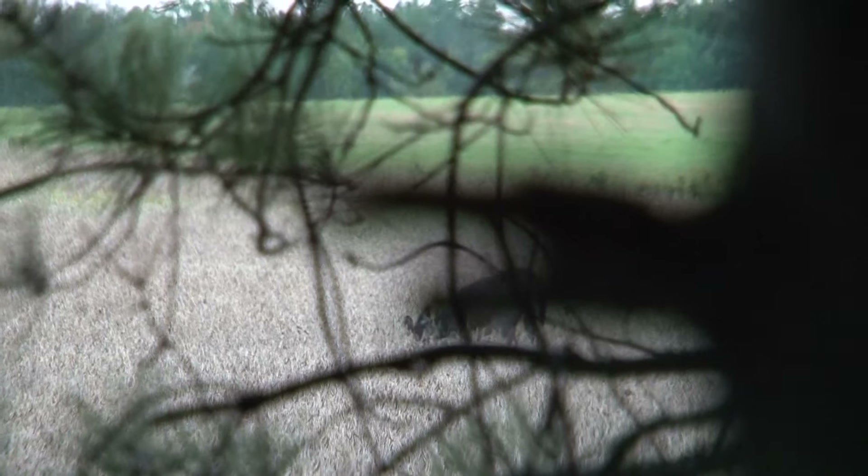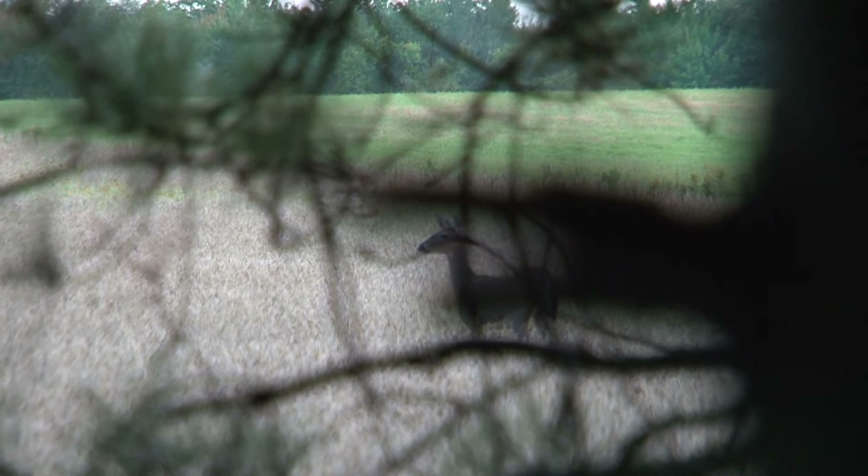All right, we've got two does that are crossing in front of us. Over on our right hand side, they're eating the soybeans and it looks like they're feeding. They're kind of milling around. Hopefully one of them will come across in front of us and give us a shot. They've got to move about 20 yards before we can get a shot at them.